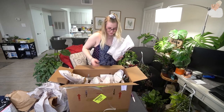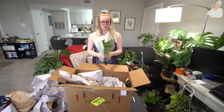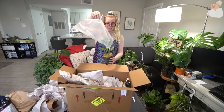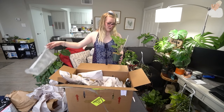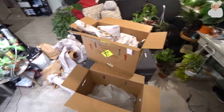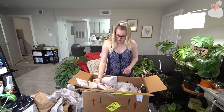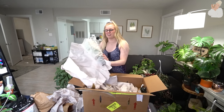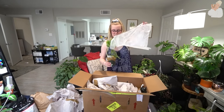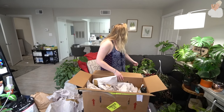Oh my gosh, I thought we were almost done — we are not almost done. Another Rhaphidophora tetrasperma! I will definitely have some giveaway plants for you guys. What a blessing. I actually cannot keep these plants alive to save my own life, so I will definitely be picking one and keeping it. Another Rhaphidophora tetrasperma — what the heck? Well, I have a lot of this plant that I cannot keep alive. I really like the small one.